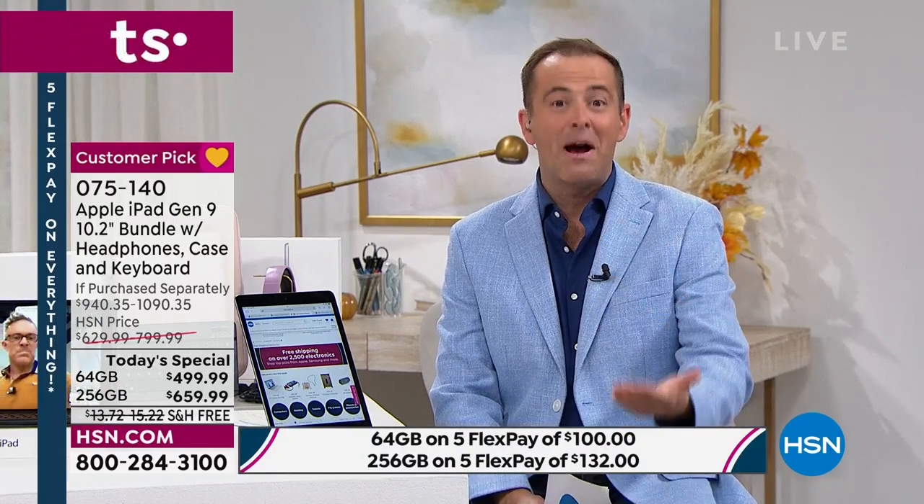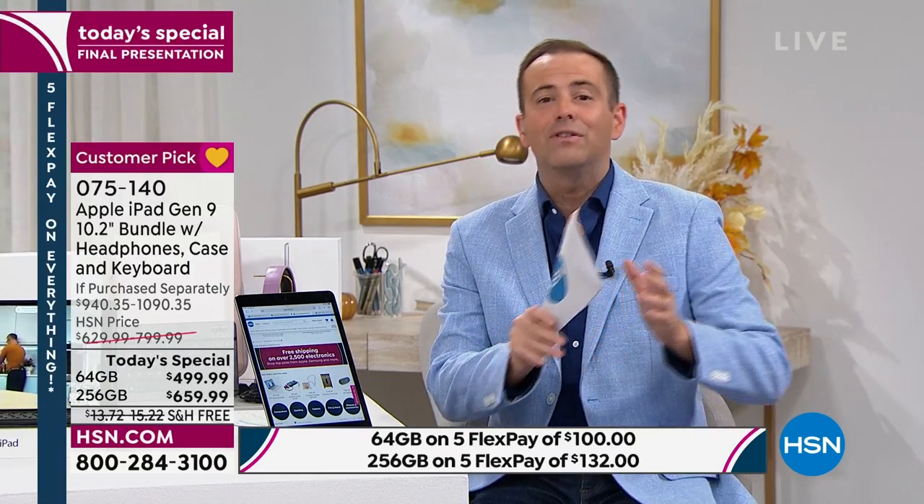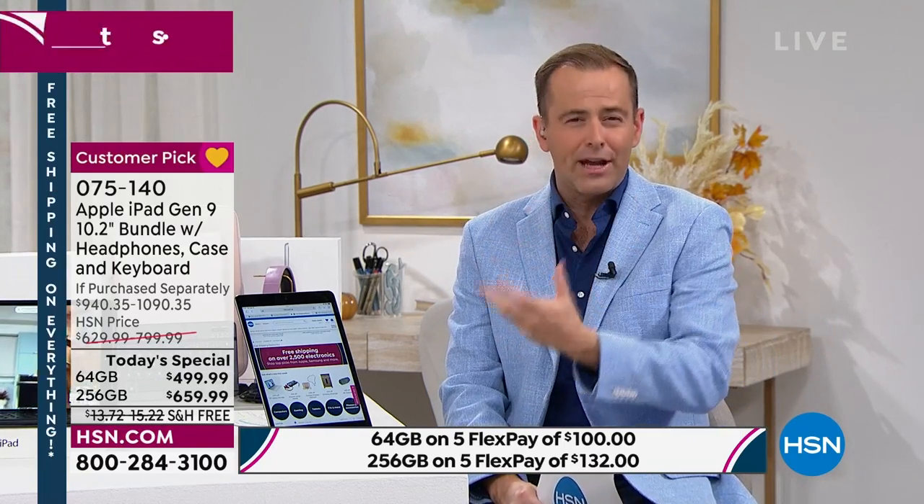If you buy before midnight, you're obviously going to save a significant amount of money. I want you to save the most — but that's only up until midnight this evening. The navy blue in the 256 gig is now only available with the silver iPad choice and there's only two dozen left. We are at the end of the day and there's hardly anything left of the various quantities.